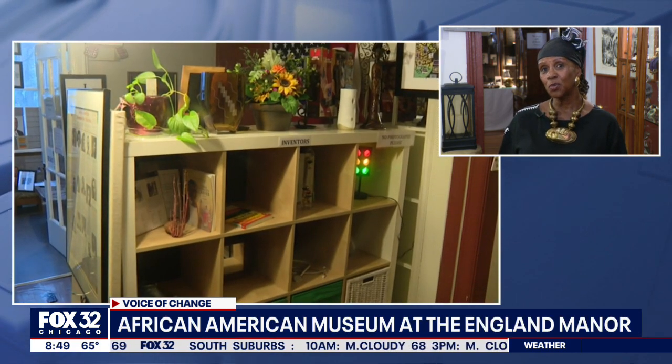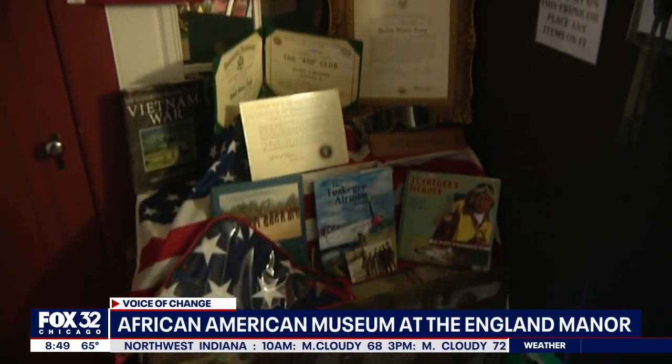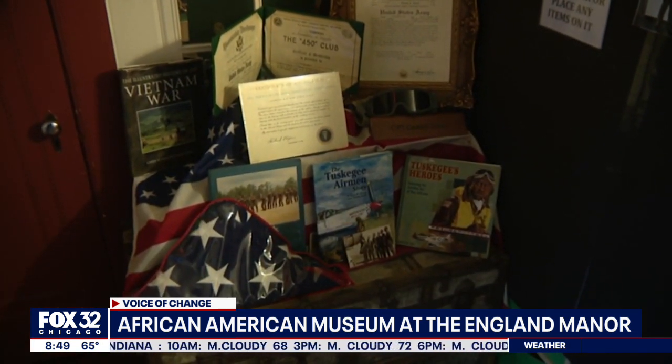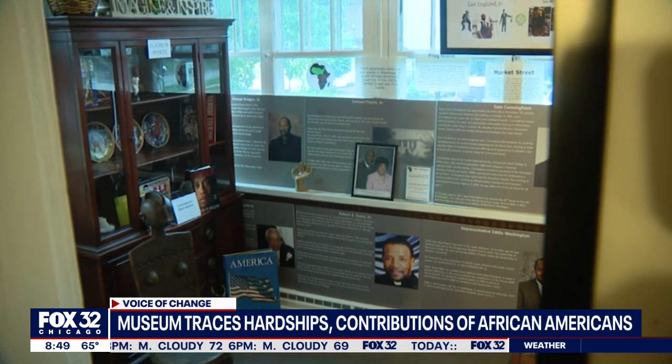I have those rooms set up because what I want to do is show the bravery that African Americans endured and the inspiration that came from it. I'd imagine it's hard to pick your favorite artifact or part of the museum — kind of like asking a former teacher who her favorite student was — but what piece gives you chills every time you walk past it and see it?